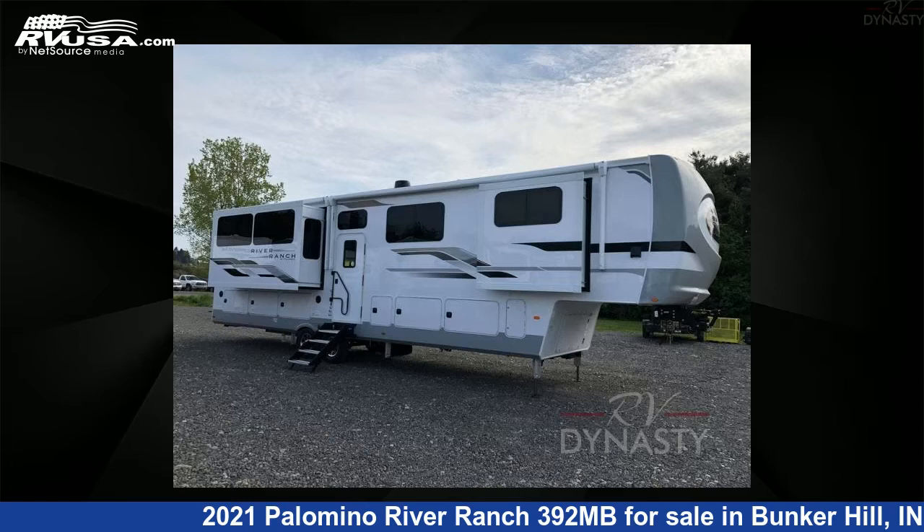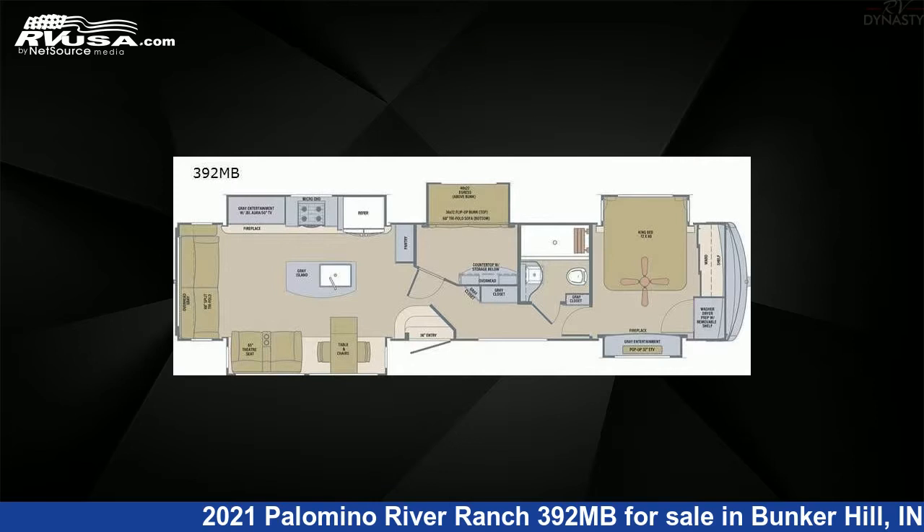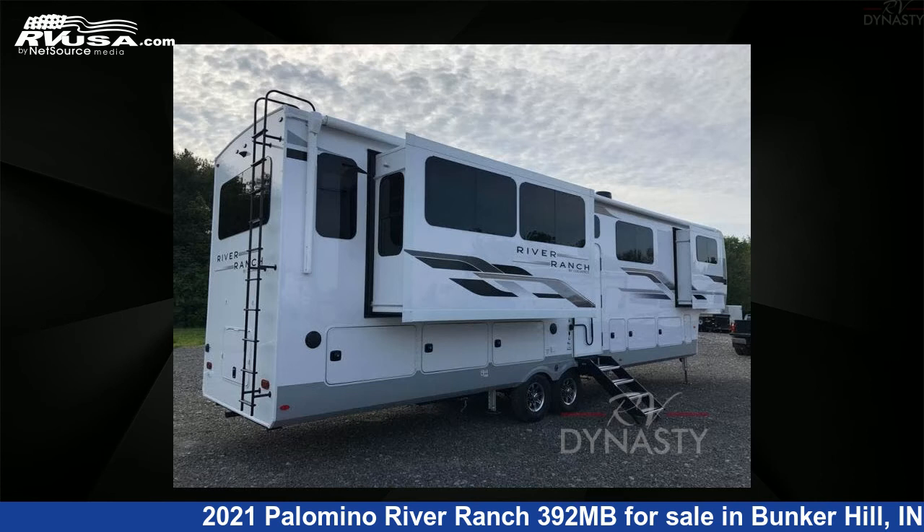This 2021 Palomino River Ranch 392 MB is a fifth-wheel RV. It is located in Bunker Hill, Indiana, 46914 and is offered for sale by RV Dynasty.